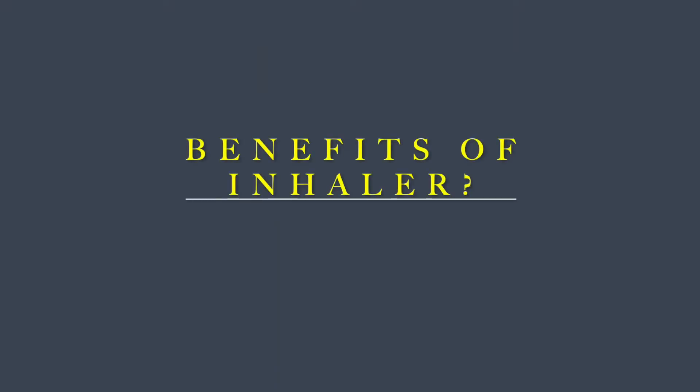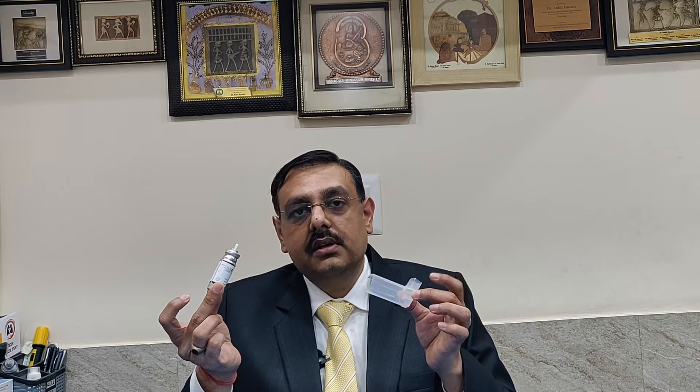Inhalers are the best form of treatment for any child who has asthma, anywhere in the world. An inhaler is basically a system which contains a canister and an actuator, and the medicine is filled in this canister. The advantage of using an inhaler over syrups, tablets, or nebulization is that it contains the medicine in a concentrated form. It usually has 120 or 200 doses.